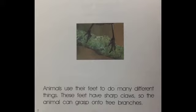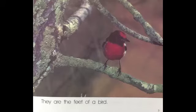These feet have sharp claws so the animal can grasp onto tree branches. They are the feet of a bird.